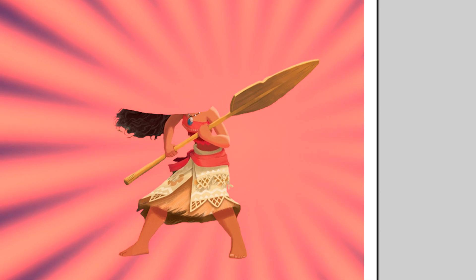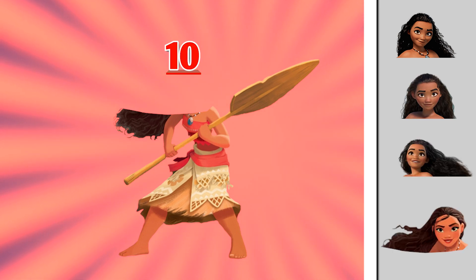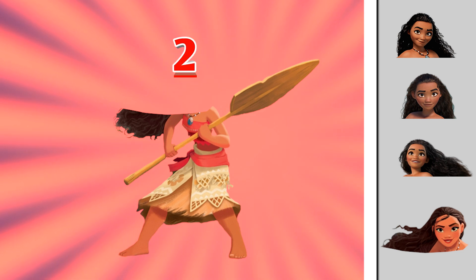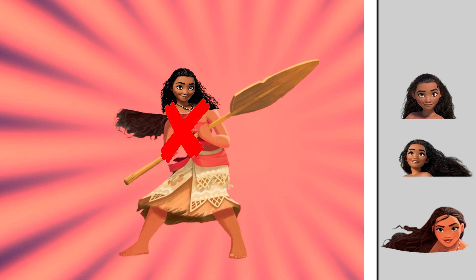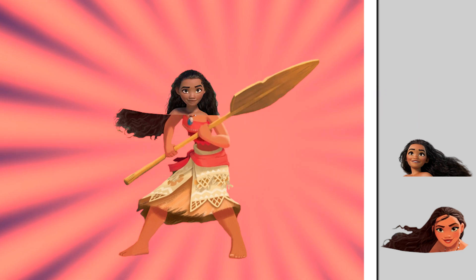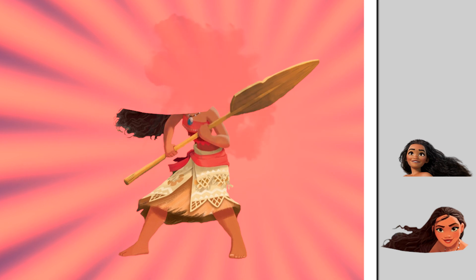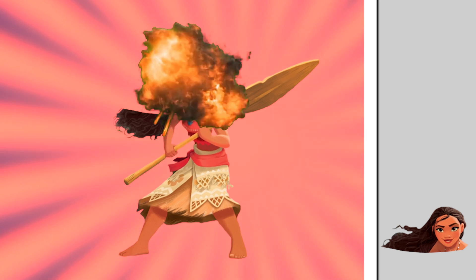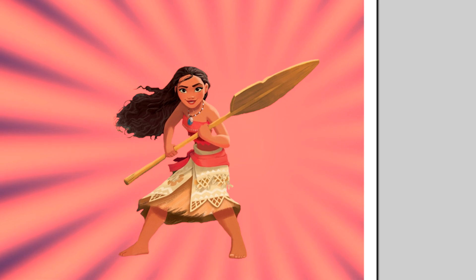Can you pick the right head of Moana? Is this Moana's right head? Still not the right one — try again. No, no, no, this can't be it. There we are — this is the right head of Moana.